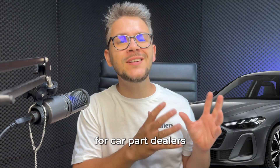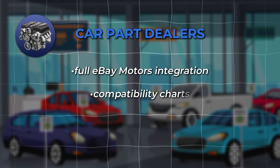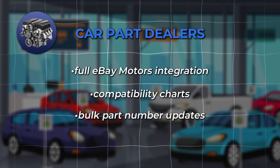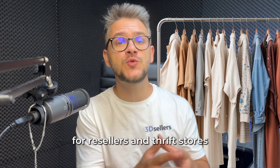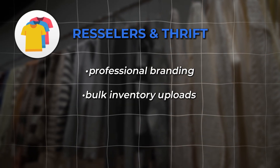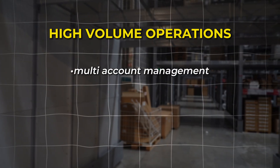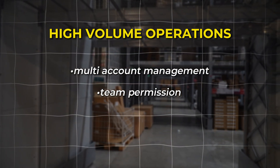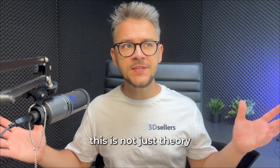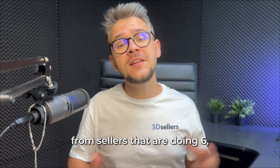Every business model has its own unique challenges, and we solve them all. For car part dealers: full eBay Motors integration, compatibility charts, and bulk part number updates. For resellers and thrift stores: professional branding, bulk inventory uploads, and automated cross-selling. For high-volume operations: multi-account management, team permissions, and advanced analytics.